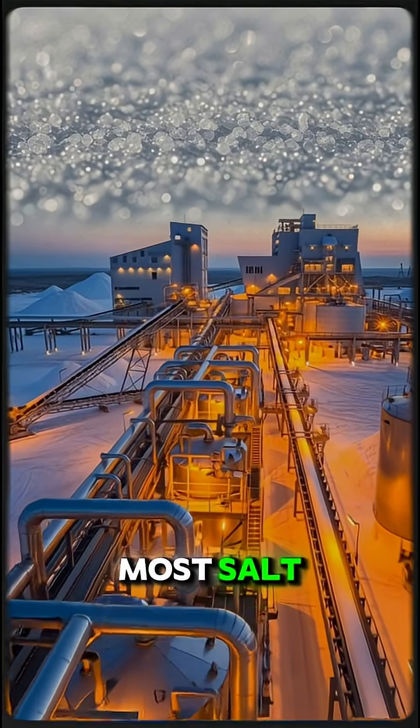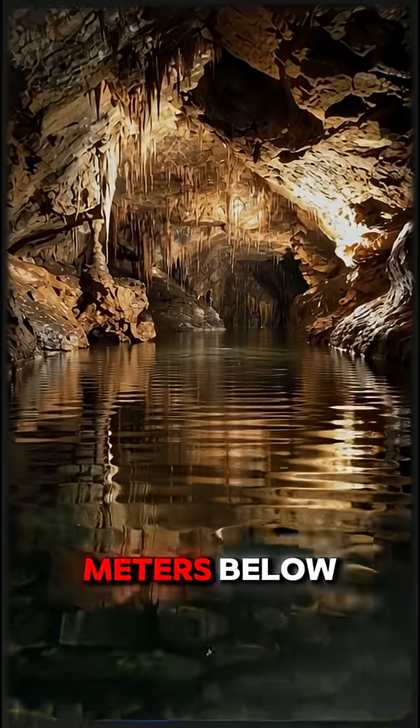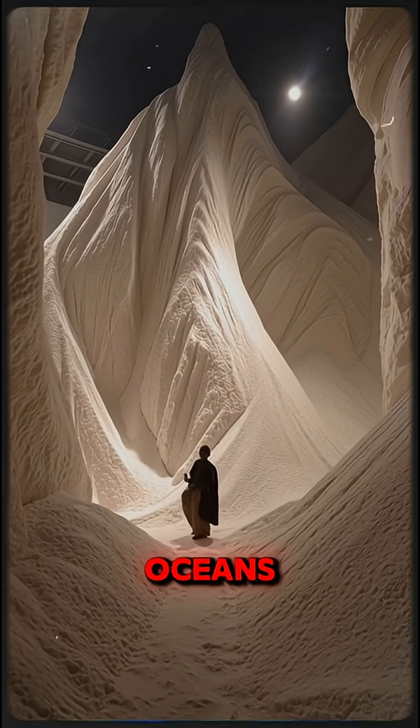Believe it or not, most salt doesn't come from the sea, but from huge underground deposits. Thousands of meters below the surface, there are massive layers of salt left there millions of years ago when ancient oceans evaporated.